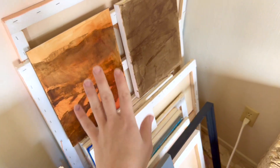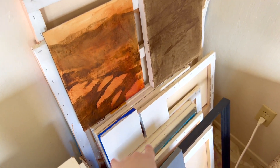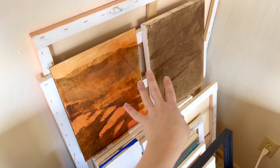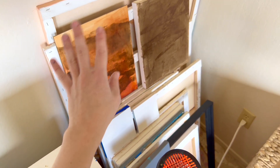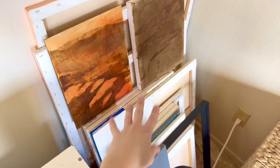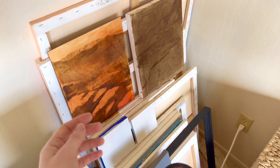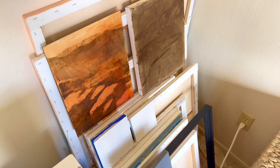And then behind my easel here is where I keep my larger canvases, and also some panels that are prepped for painting — these ones I just put some gesso on so they're drying, and these ones I just did the underpainting and I'm letting them dry over here. I like to have various sizes of canvases in my studio at all times so that whenever I have an idea, I'm able to just grab one and go for it.